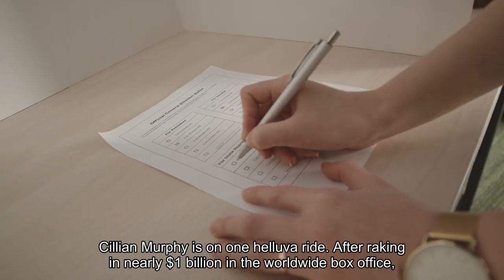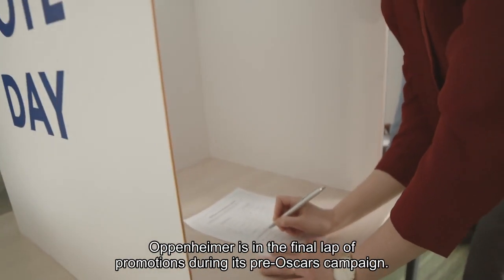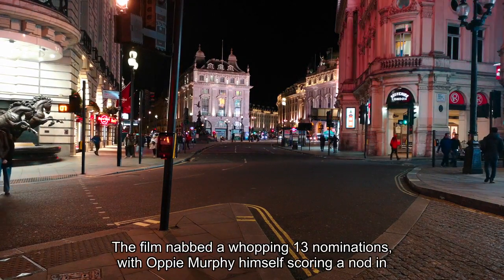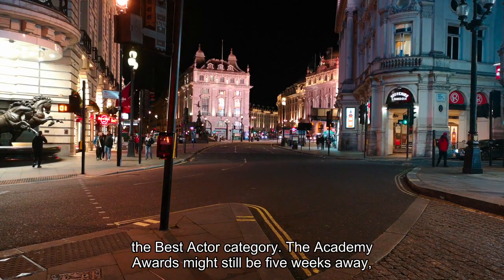Cillian Murphy is on one helluva ride. After raking in nearly $1 billion at the worldwide box office, Oppenheimer is in the final lap of promotions during its pre-Oscars campaign. The film nabbed a whopping 13 nominations, with Murphy himself scoring a nod in the Best Actor category.